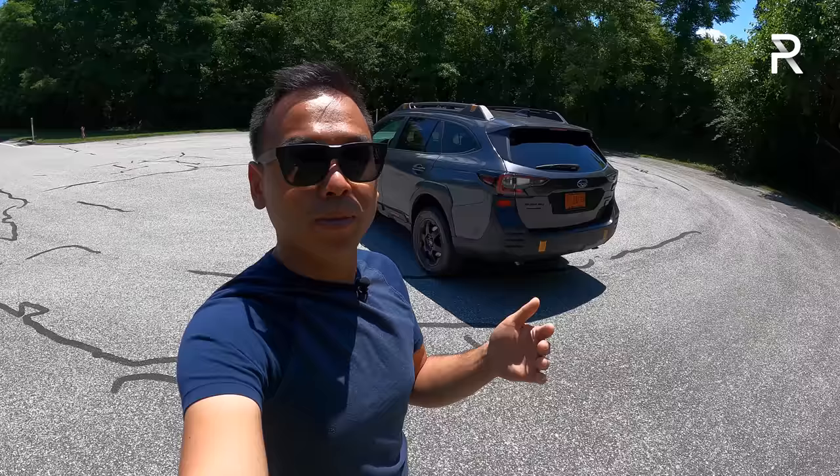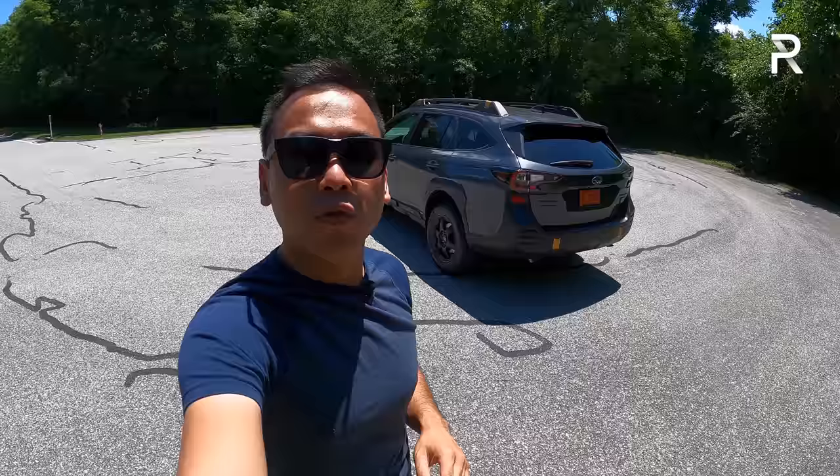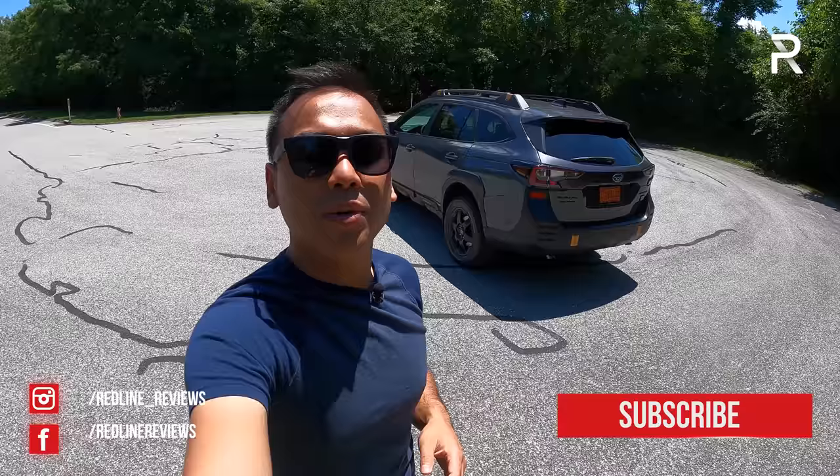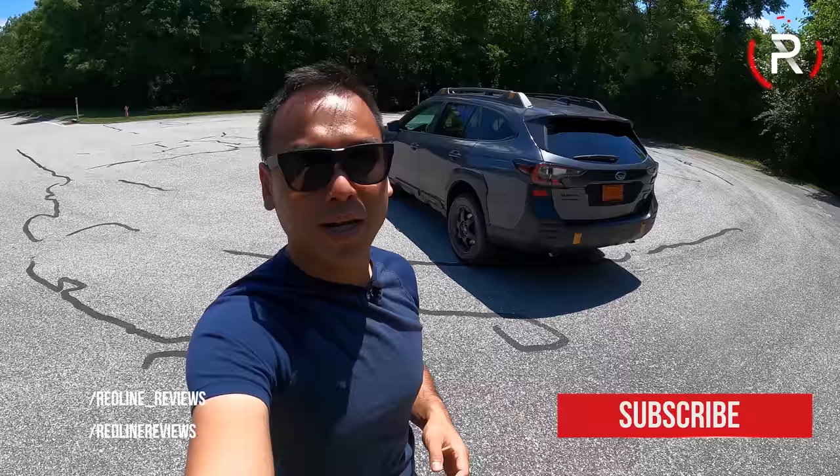I hope you guys have enjoyed my full overview on the 2022 Subaru Outback Wilderness Edition. If you're looking to see the latest cars I'm testing, be sure to follow me on Instagram at redline__reviews. Like us on Facebook, and as always please keep subscribing to the Redline Reviews YouTube channel for all the latest reviews. Thank you so much for watching — I'll catch you all in the next video.